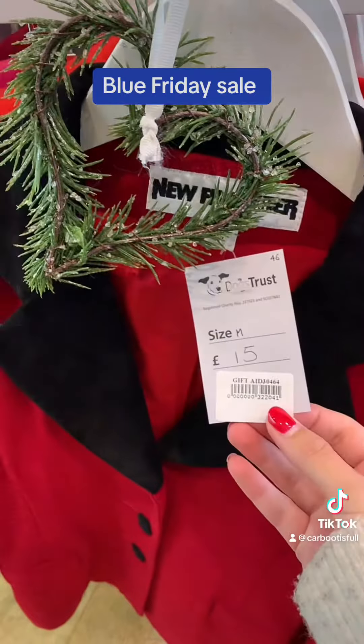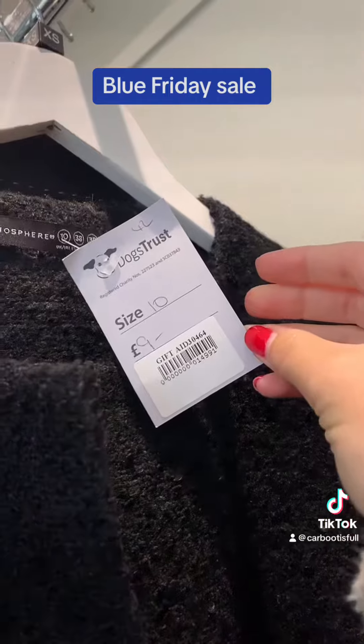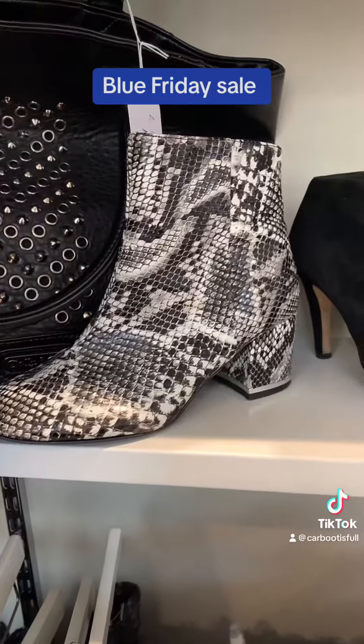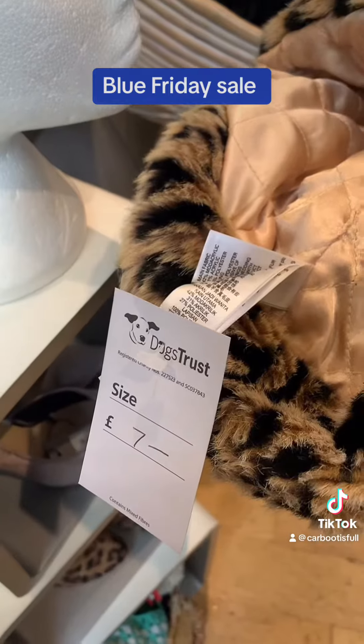I think this one was kind of expensive — couldn't really find anything below £15. Saying that though, there were some really nice jackets for only £20 and they were quality: good brands, nice materials. Although these shoes for £10 felt a bit steep, especially considering the condition.